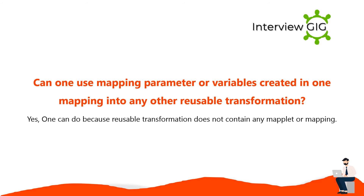One can use mapping parameters or variables created in one mapping in any other reusable transformation, because reusable transformation does not contain any maplet or mapping.